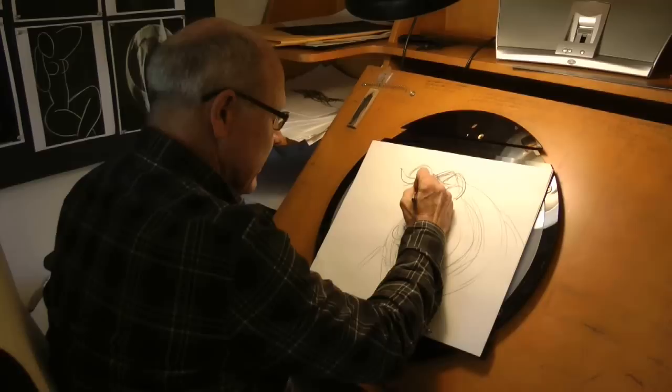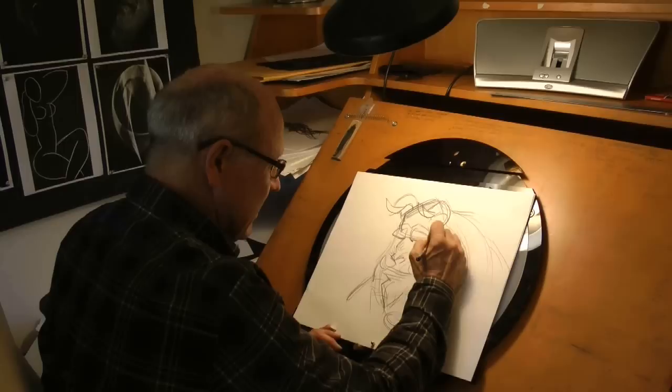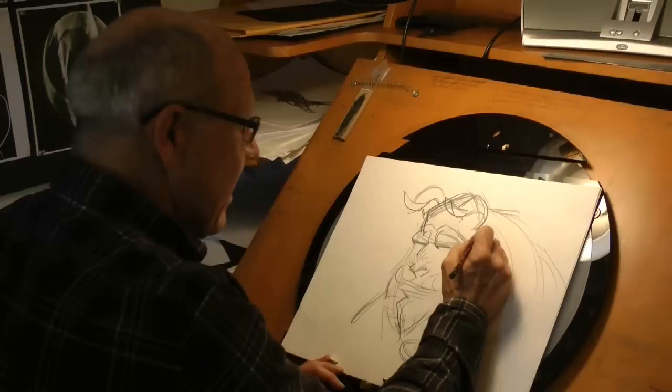And then as I'm drawing, I'm thinking — wait a second, is the audience going to believe that Belle falls in love with this guy? He's too ugly. Maybe he's too scary. I'll give him cow ears to soften him.